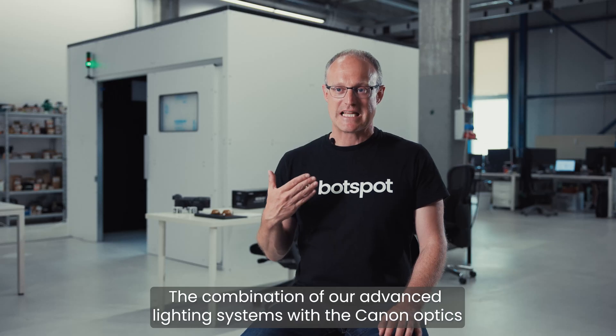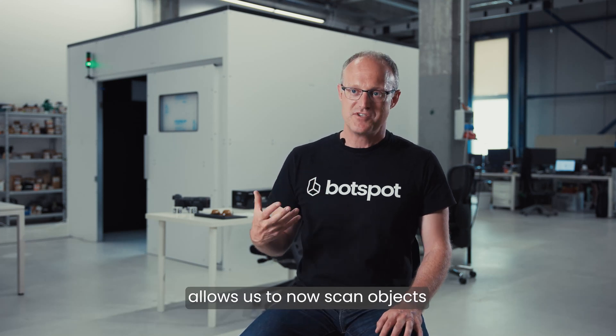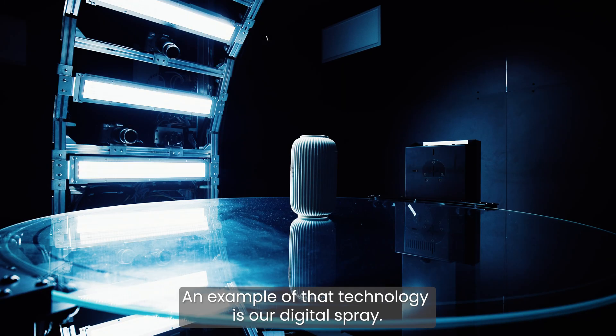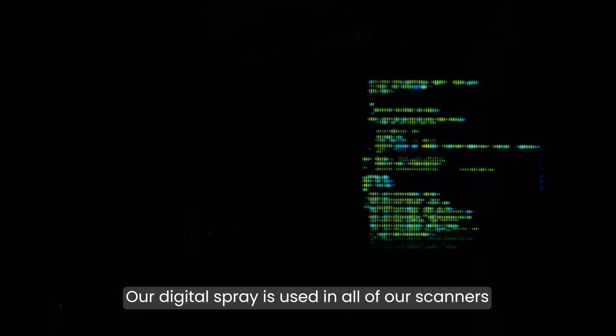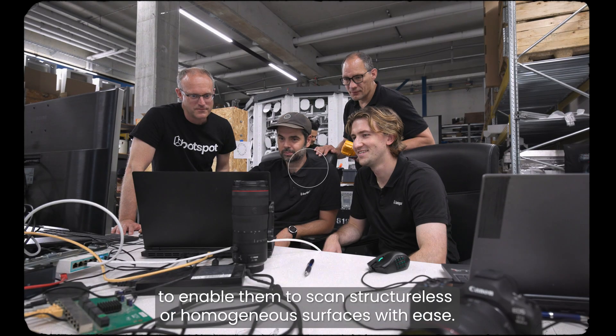The combination of our advanced lighting systems with the Canon optics allows us to now scan objects that were previously unscannable in the 3D world. An example of that technology is our digital spray, which is used in all of our scanners to enable them to scan structureless or homogenous surfaces with ease.